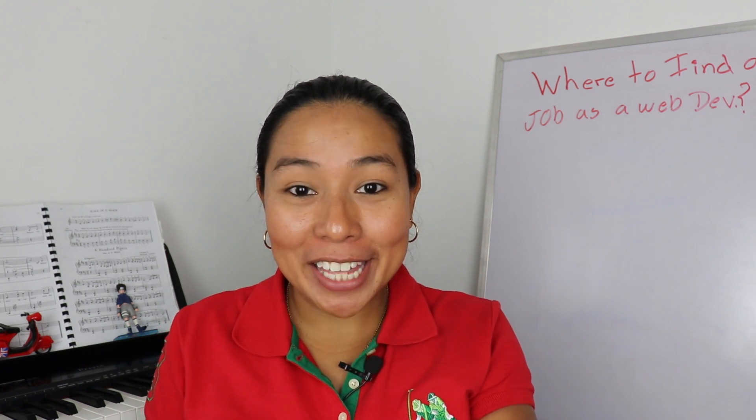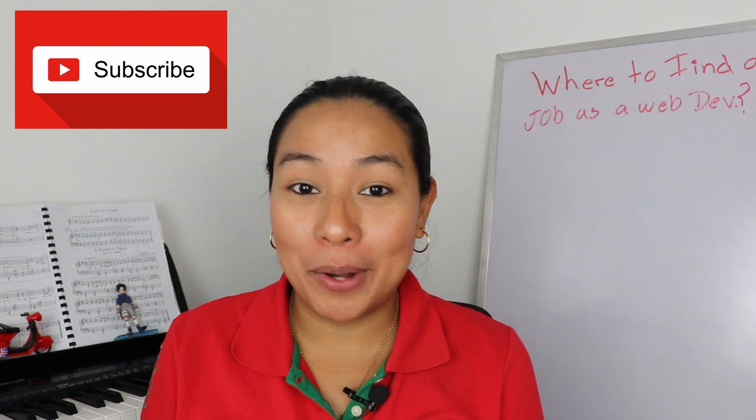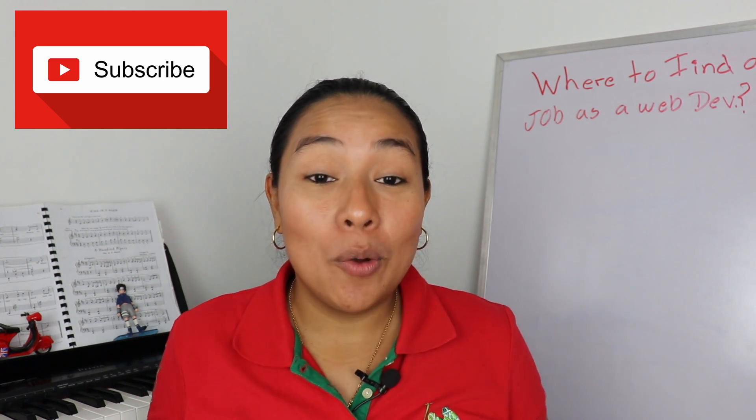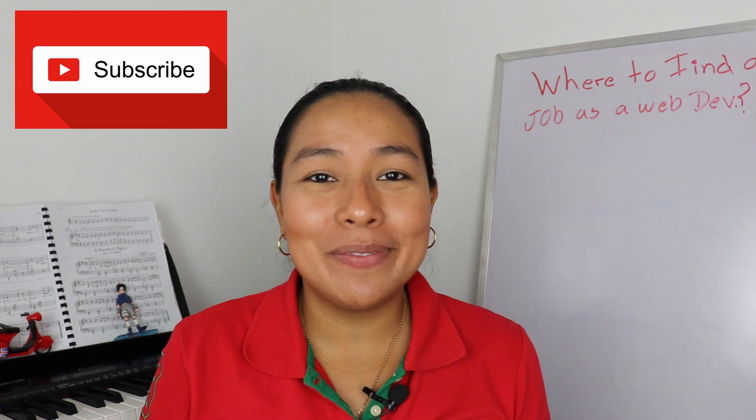But first, hit that subscribe button and the ring bell to get notified every time I upload a video. I am uploading videos every single week with web development information and much more. So hit that subscribe button. Let's get into this video now.